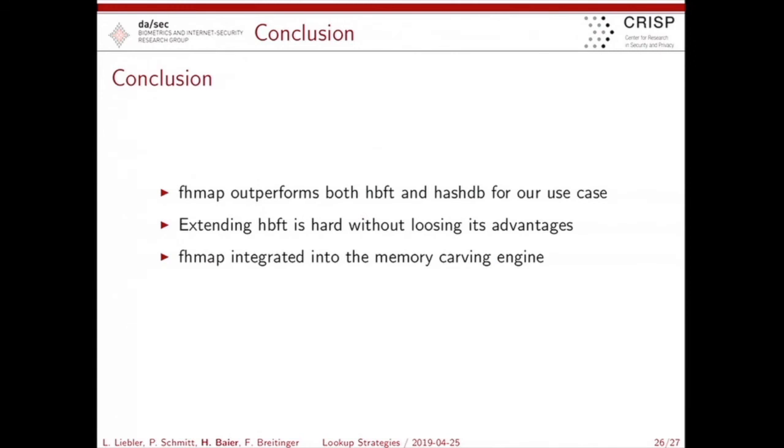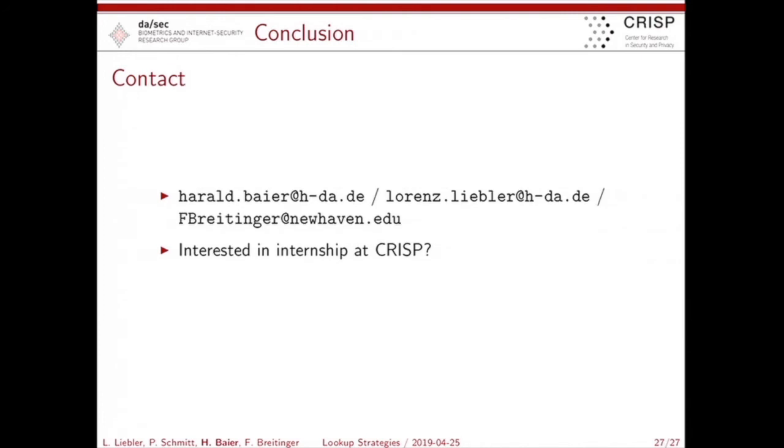The conclusion: the flat hash map outperforms both other candidates. The hierarchical bloom filter tree is as designed — we cannot improve it without losing its original conceptual advantages. Therefore, we will make use of the flat hash map in our memory carving engine. If you are interested in this or APXPIN or similar things, and you want to do an internship at CRISP, you are welcome to contact us. Thanks.